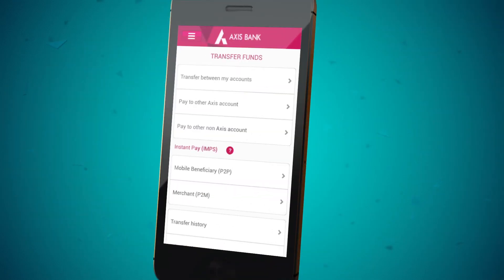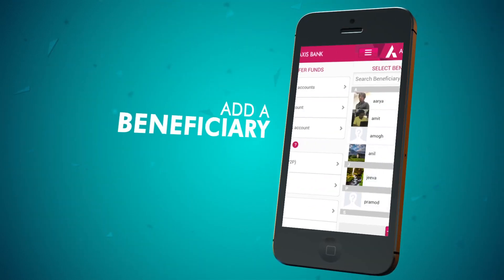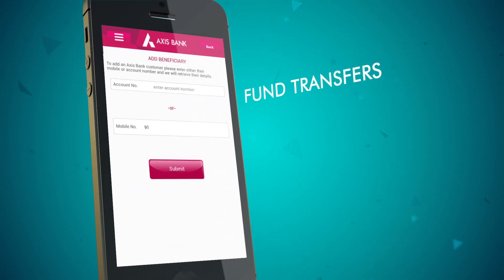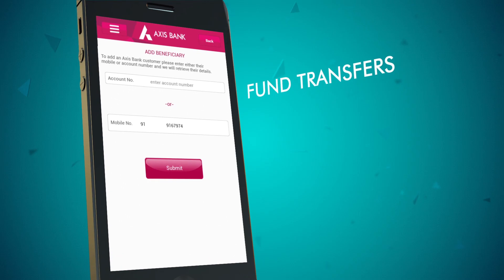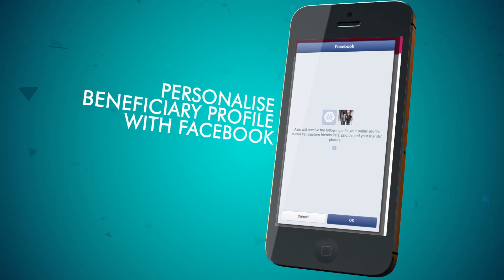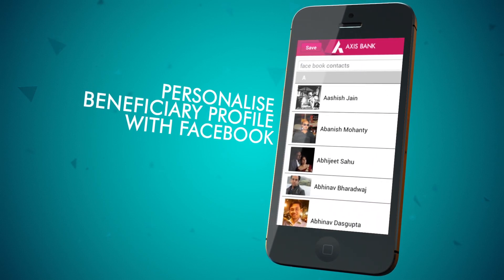Urgent fund transfers? No problem. Add beneficiaries and make a transfer anytime, anywhere. Now even make fund transfers within the bank using just your beneficiary's mobile number. You can even upload a photo of the beneficiary from Facebook for easy identification.